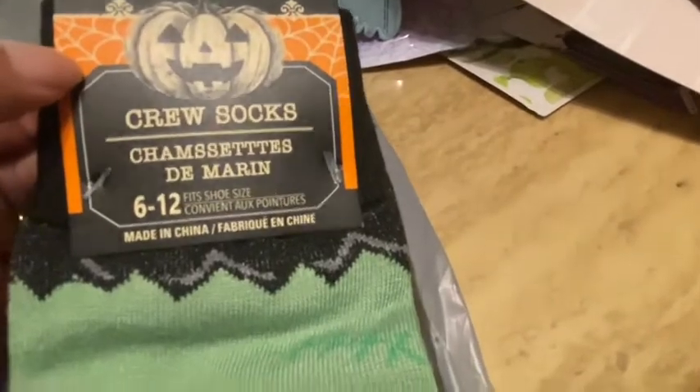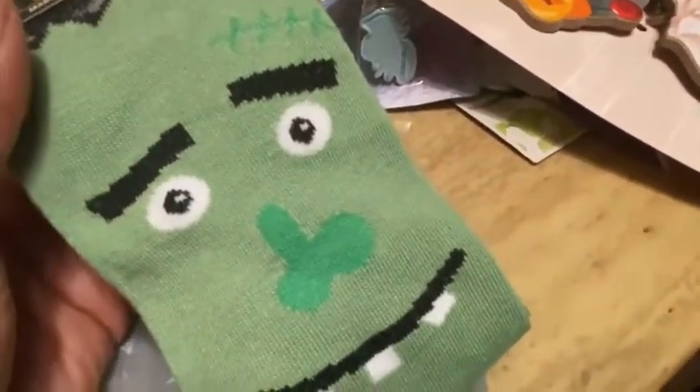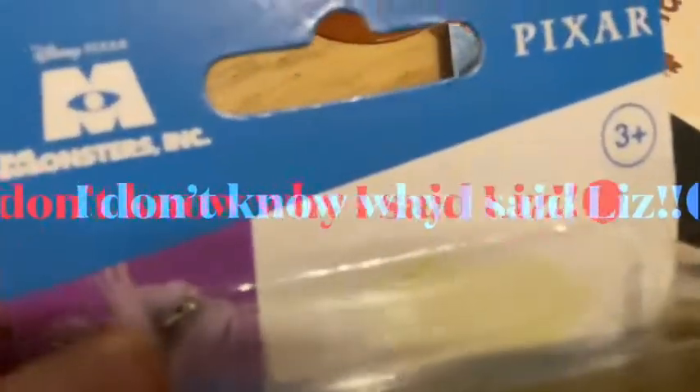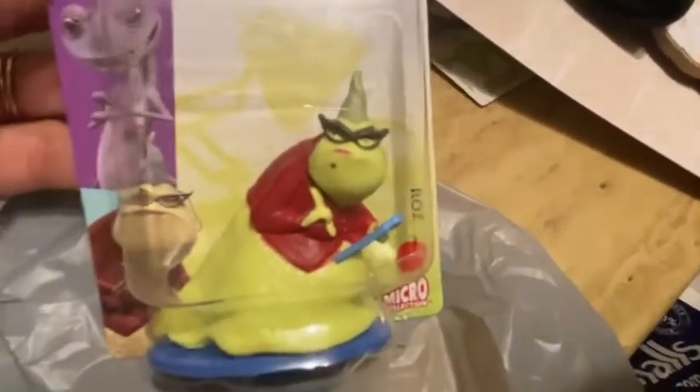I got some more crew socks — 6 to 12 — look at Frankenstein! So cute. I wear these socks all year long — you wear them under jeans and nobody can see them, or show them off as a novelty. The last thing I picked up was Ross from Monsters Inc — I thought it was Liz at first, but it's Ross. I wanted the rest of the Monsters Inc set because I have Monsters Inc mugs and wanted to set the figurines around them for display. I'll keep looking for the others.